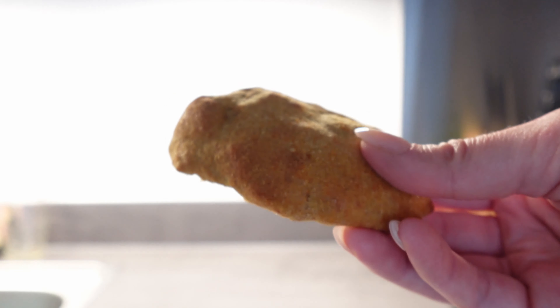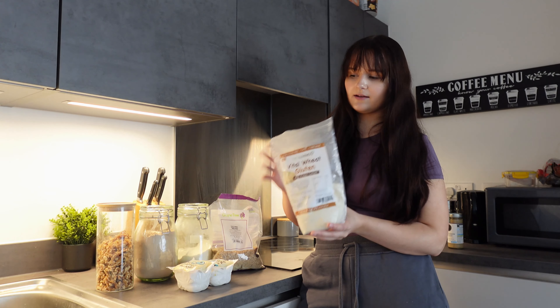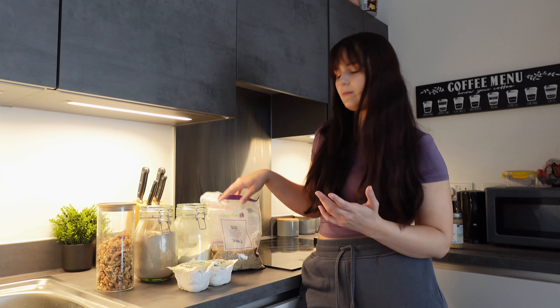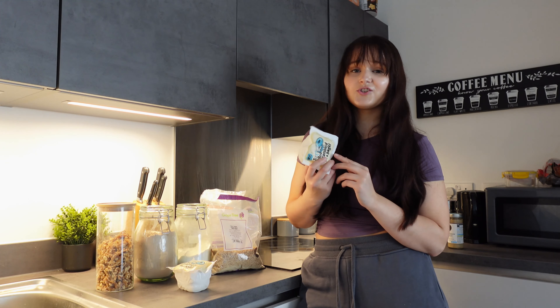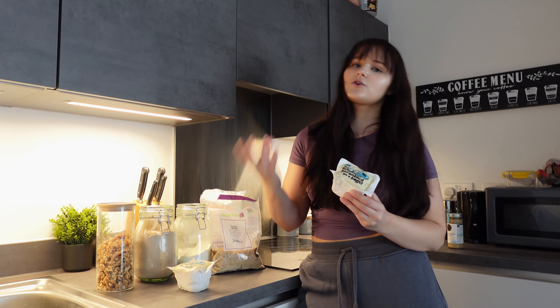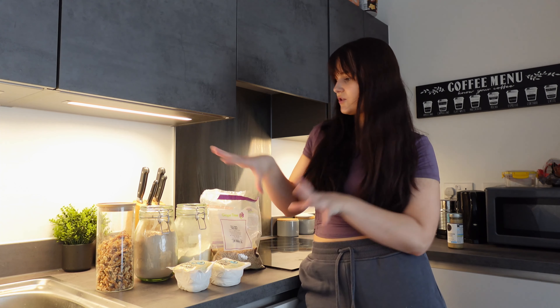My second favourite is seitan, which I make with vital wheat gluten and also some chickpeas. I'm going to show you my seitan recipe today as part of the meal prep. Seitan is incredibly high in protein — it's really like a denser version of bread, so I use it on the side of rice rather than curries or pasta dishes. And finally, tofu. I bulk buy tofu but I use it a lot less than the other two — it's not my favourite. I tend not to eat tofu unless I'm making a tofu scramble.